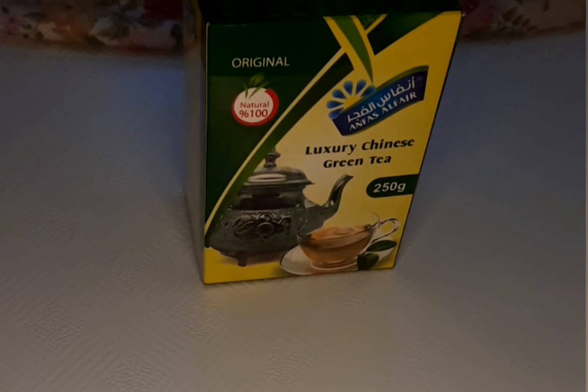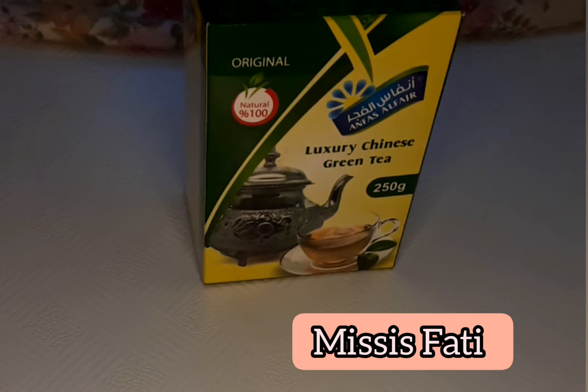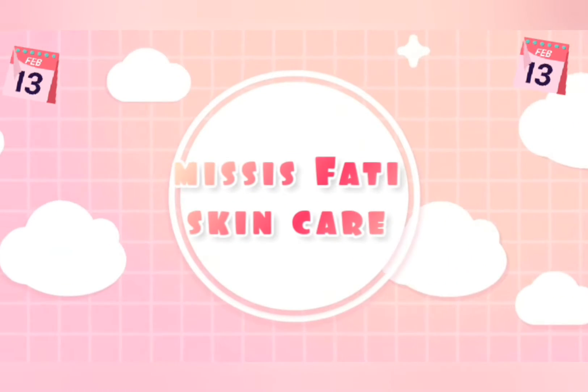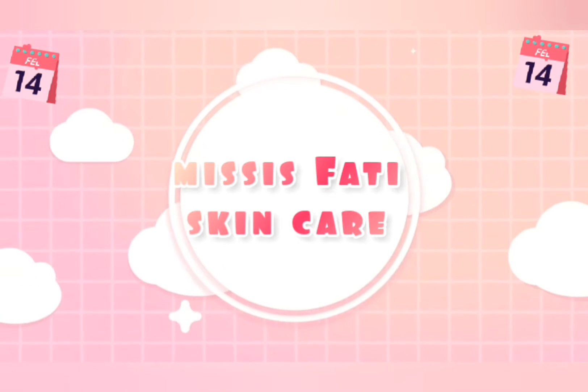Hi everyone, my wonderful people, welcome back to my channel. I am Miss Fatty. In today's video I will be showing you three ways to reduce your menstrual pain, so if you are interested continue watching.